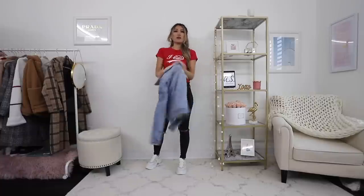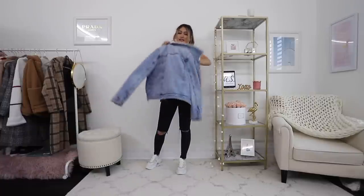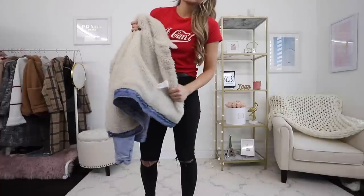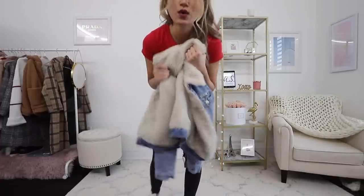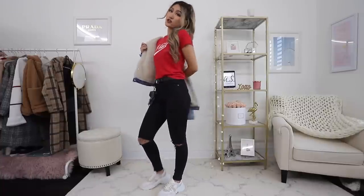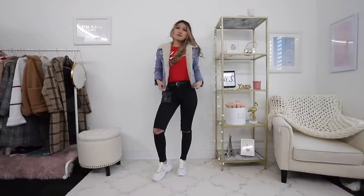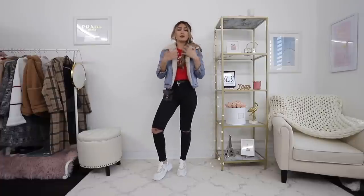I'm pairing it with a faux shearling denim jacket. So this is a denim jacket on the outside but with super, super warm shearling inside. It's so warm, you guys. So it has that kind of effortless look that you get with denim, but it's also warm so you're not freezing. This is the finished look. I really like the crop detail of this jacket — it just gives it that more effortless, more modern look.